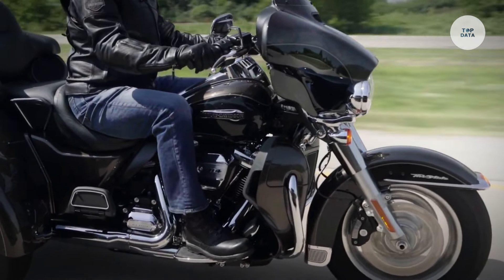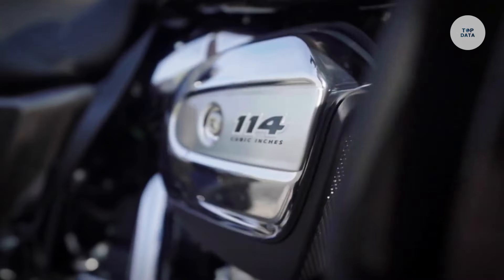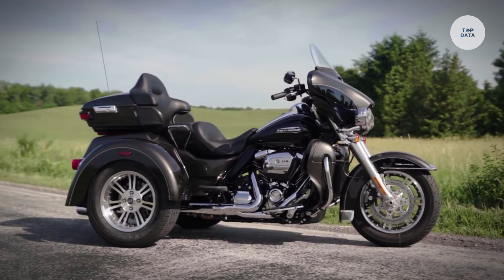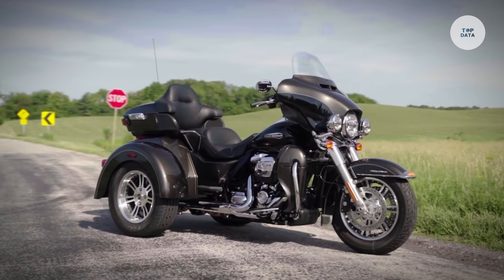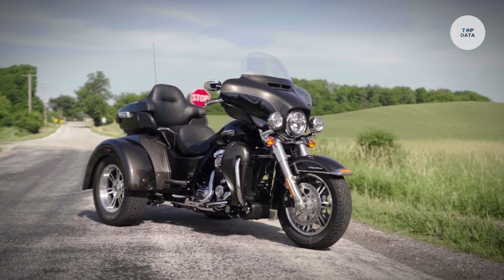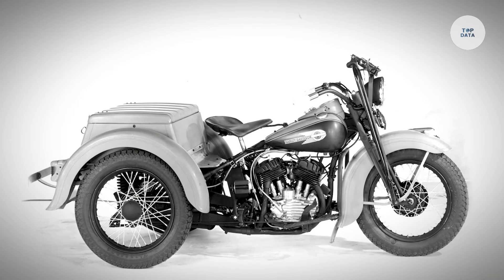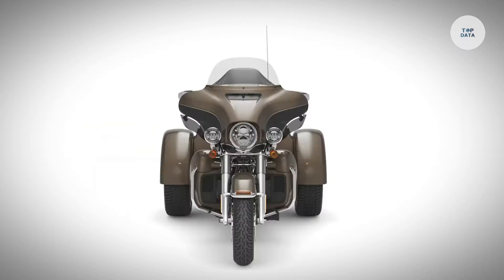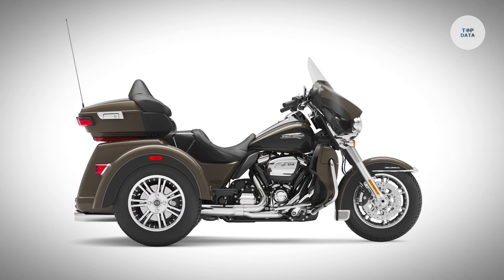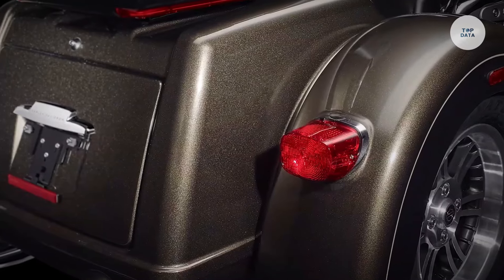It features a BOOM! Box GTS infotainment system with a 6.5-inch touchscreen, GPS, Bluetooth, and high-quality speakers. With 6.8 cubic feet of luggage space, it is perfect for long trips. Advanced safety systems, including cornering-enhanced anti-lock braking and traction control, add stability. Its three-wheel design provides more control, making it suitable for experienced and newer riders alike.